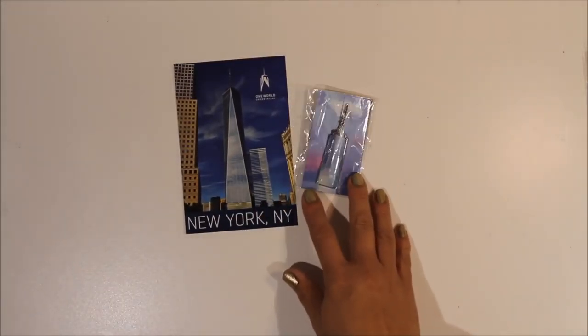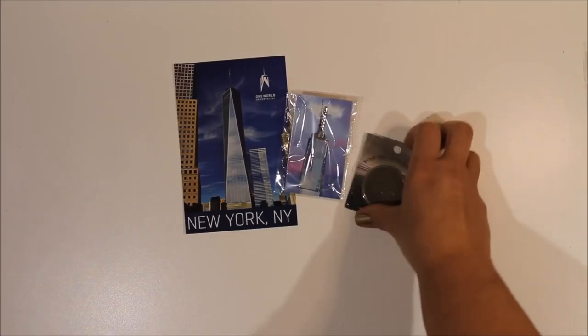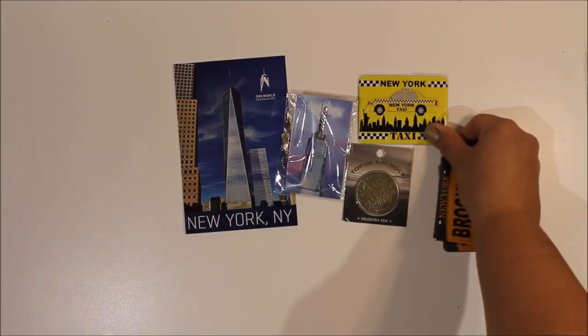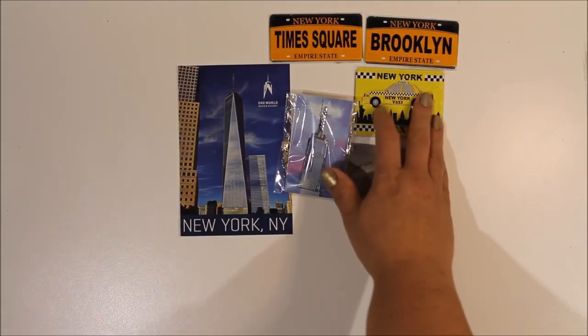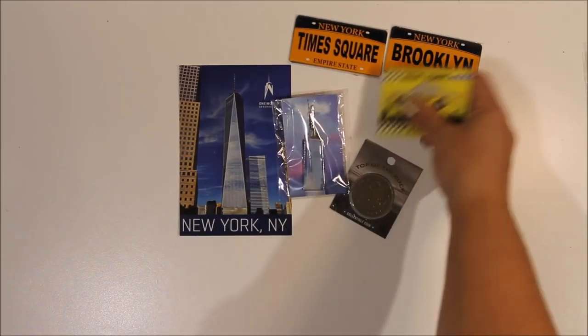Lastly, just a couple of tourist bits. We went to the One World Trade Center building so I picked up a pin from their gift shop, plus a postcard to use in scrapbooking. The Top of the Rock observation deck at the Rockefeller Center - I picked up a coin to put in my scrapbooking. And some magnets being sold as we walked over the Brooklyn Bridge - I thought they'd be good for scrapbooking and memory keeping. And that is it - that's my complete America haul! I've now got to fit all this in my craft room somehow. Hope you enjoyed going through that with me - see you again soon!